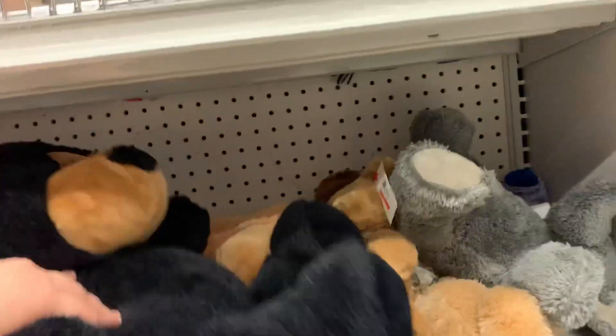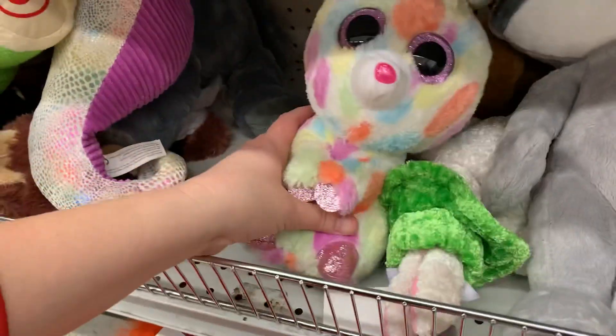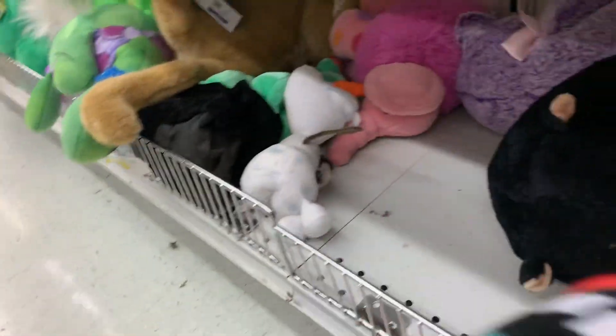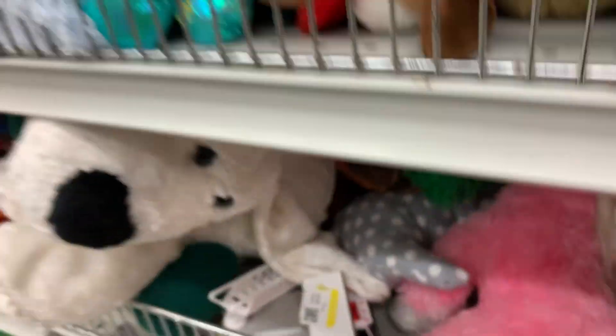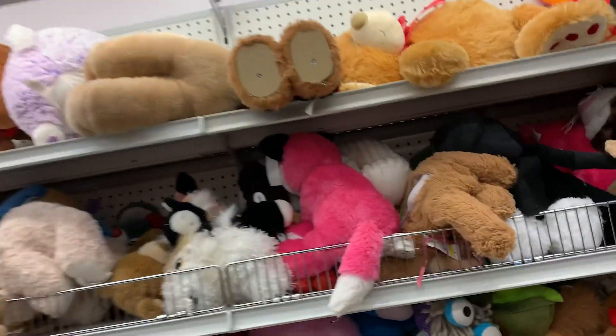Puppet. You never know what you'll find down here. Olaf. Some weird thing. If I can get back up — it's packed. I mean, look at this selection. What is this guy?